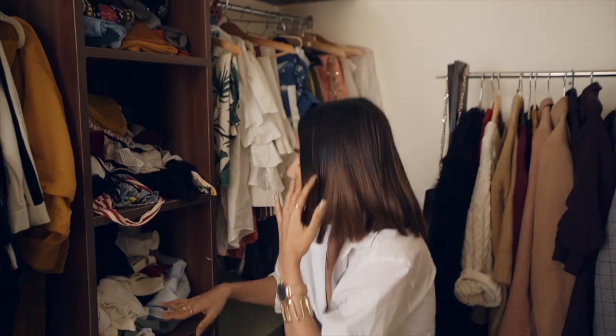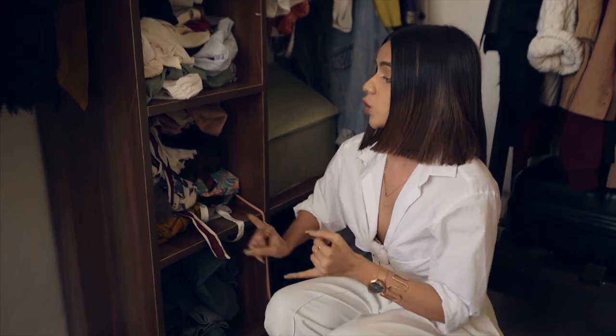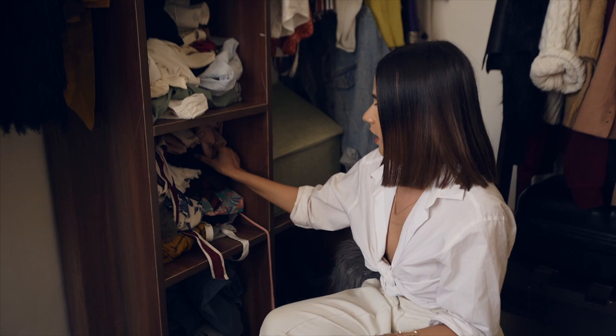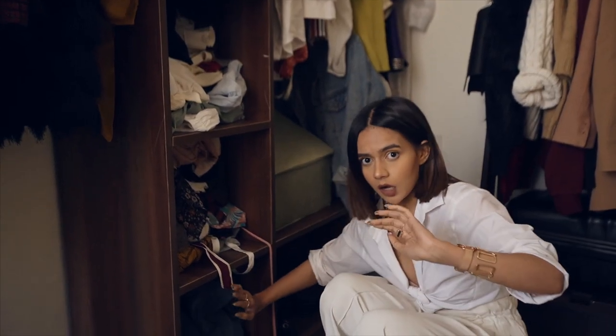Over here I have all my crop tops and t-shirts. Over here I have all my dresses — all kinds of dresses, mini dresses, mostly maxi dresses, kurta dresses. I have a lot of kurta dresses in there.